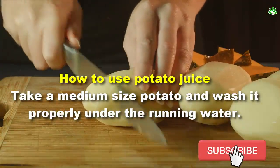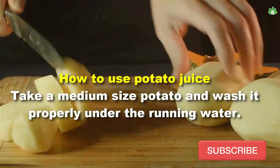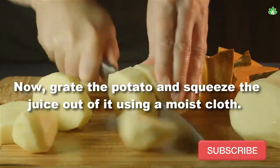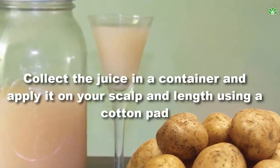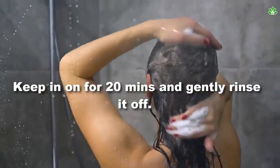How to use potato juice? Take a medium-sized potato and wash it properly under running water. Now, grate the potato and squeeze the juice out of it using a moist cloth. Collect the juice in a container and apply it on your scalp and length using a cotton pad. Keep it on for 20 minutes, and gently rinse it off.